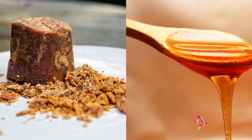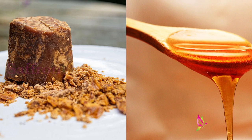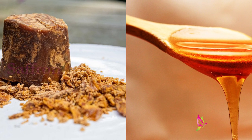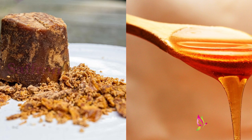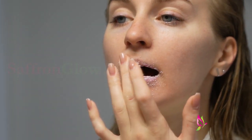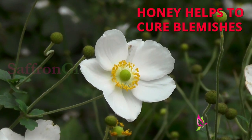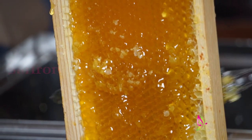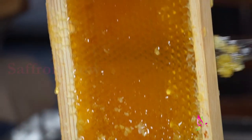Honey can lighten lip pigmentation. Lip scrubs are often made with honey as a base. Use powdered jaggery or sugar mixed with honey as a lip scrub. Scrub your lips with this mixture for about a minute and washing helps to remove the dead skin cells on your lips. The mild exfoliation property of honey helps to exfoliate dead skin cells, and the moisturizing property helps to keep the lips soft and fuller.